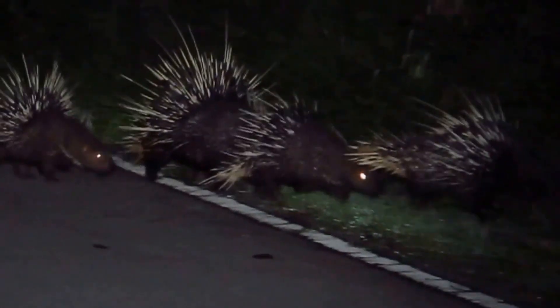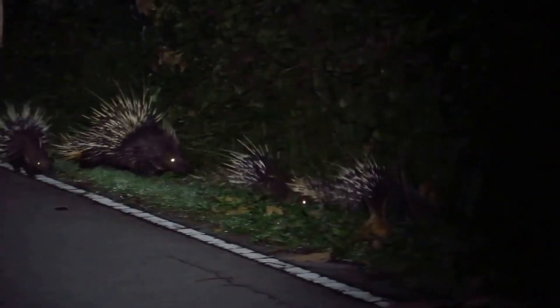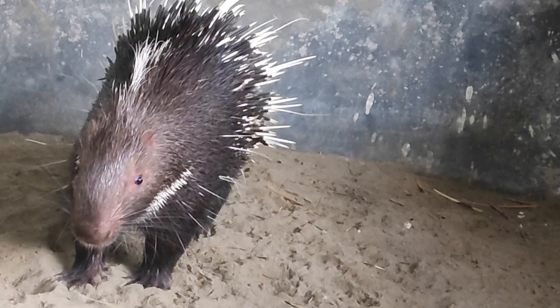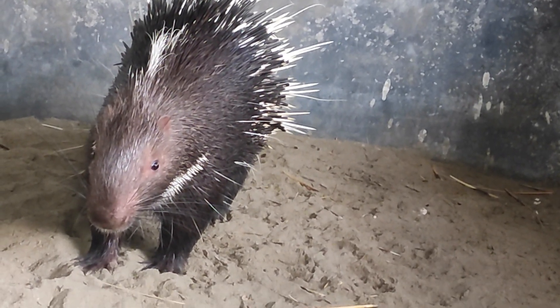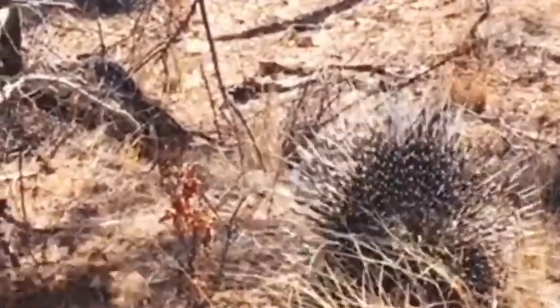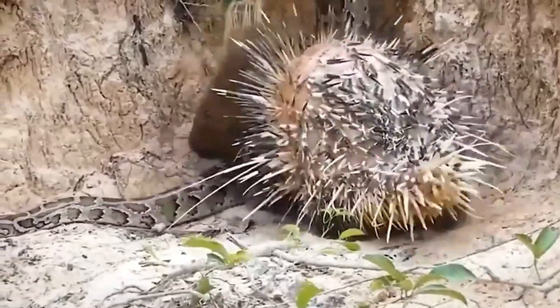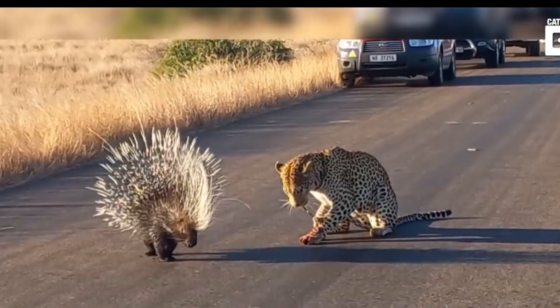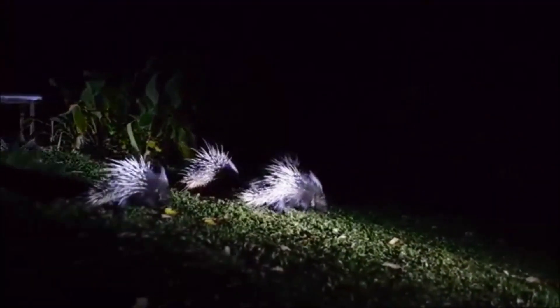The young stay with their mother until they are capable of venturing out on their own. The Malayan porcupine is a solitary creature and usually maintains its territory. It has natural predators such as large carnivores including tigers, leopards, and pythons. When threatened, it emits a low growl, clicks its teeth, and stamps its feet as a warning.